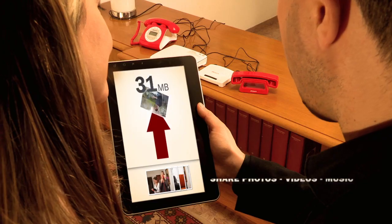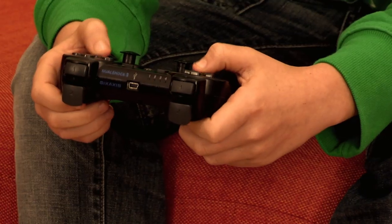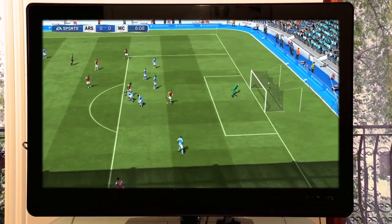Whereas it took 15 minutes to upload ten 5-megabyte photos with ADSL, now it only takes 2 minutes. With this bitrate, you'll be unbeatable in multiplayer.